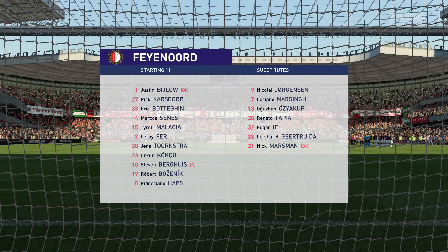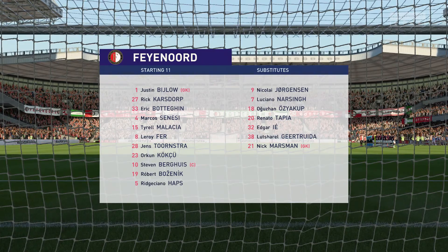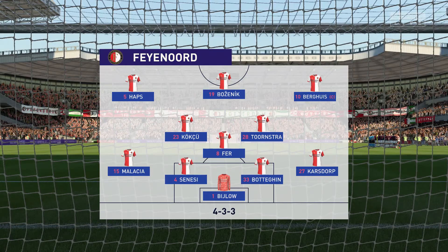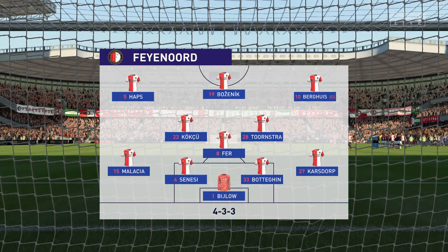Here's how Feyenoord line up. This particular set-up is becoming more and more in favour. Yes, Derek, one central striker, two wingers who will provide the width, a very narrow three in midfield. A back four — the two fullbacks will be expected to support, but also defend and help out the centre-backs.